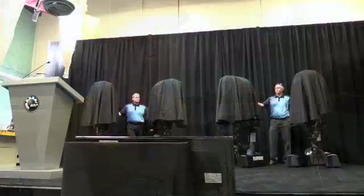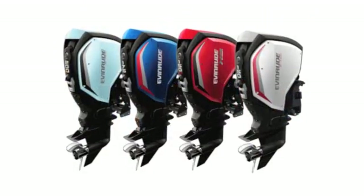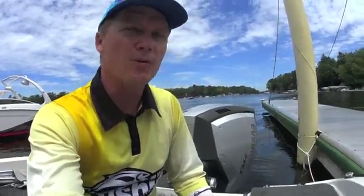We're over here in Milwaukee, Wisconsin for the launch of the 150, 150HO, 175 and 200 HP, 2.7L Evinrude G2 engines. And if you're not familiar with the G2 engine, these are the guys here.